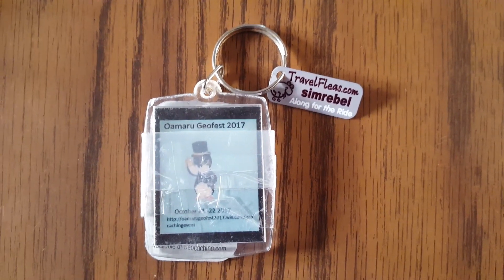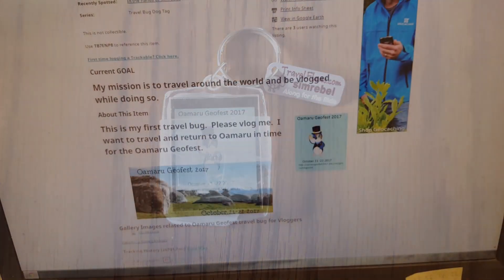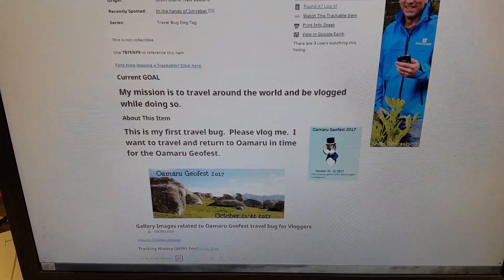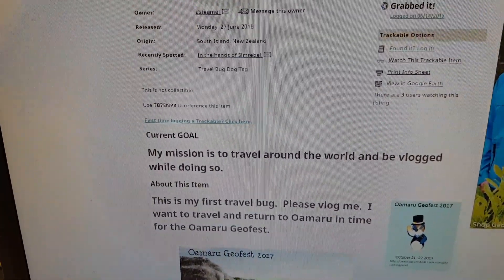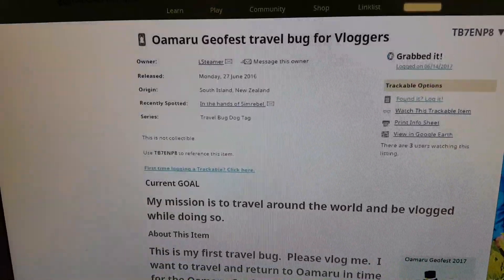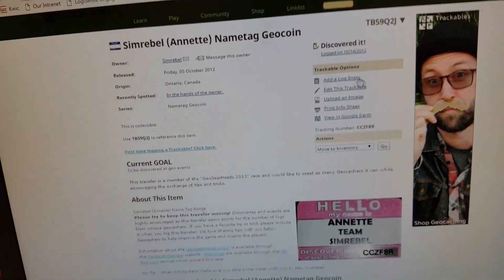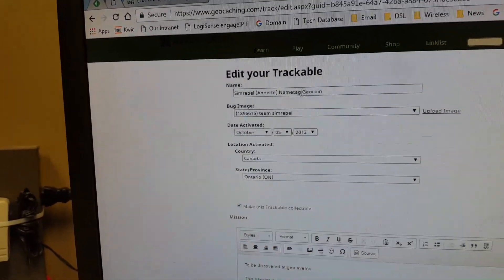They just tell people that 'Sim Rebels had this trackable at one time.' You can get these at travelfleas.com — multiple colors, really nice little tags to add to your trackables. A little more bling for the travel book. Just a note: when I received the Almaroo GeoTag it was just called 'trackable dog tags,' so I messaged the owner and they said you can go in and edit the name. They changed it to the Almaroo GeoFest travel book for vloggers — a little better name.